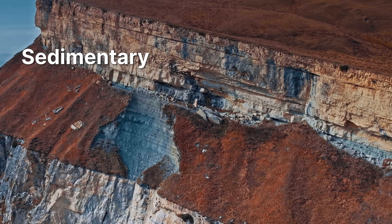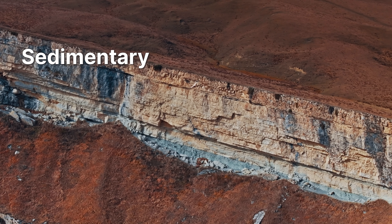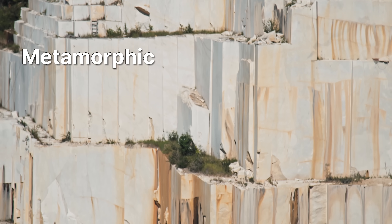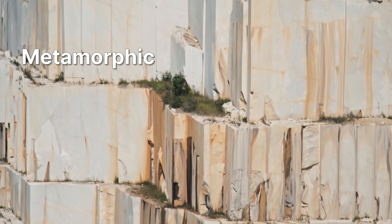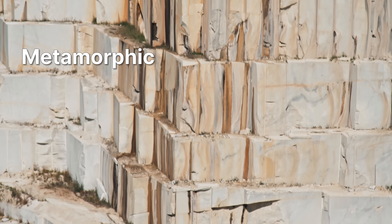Over time as everything builds up on top of them, they compress and turn into rocks like sandstone. Metamorphic rocks are where igneous and sedimentary rocks go through more processes with pressure or temperature and become something different again.